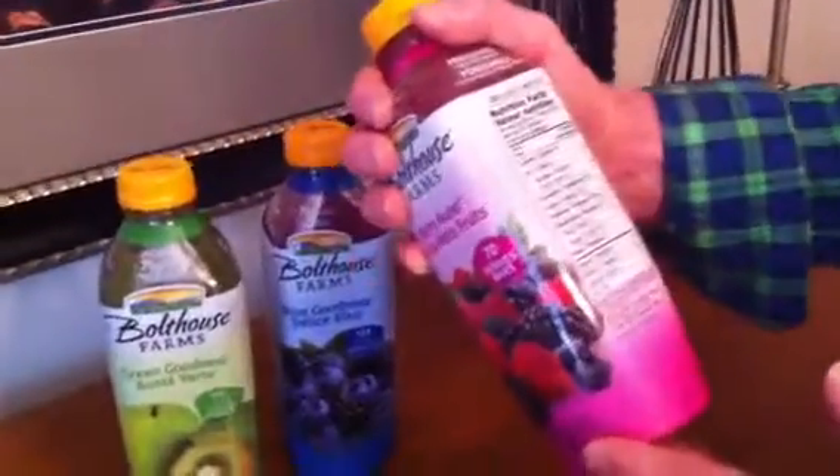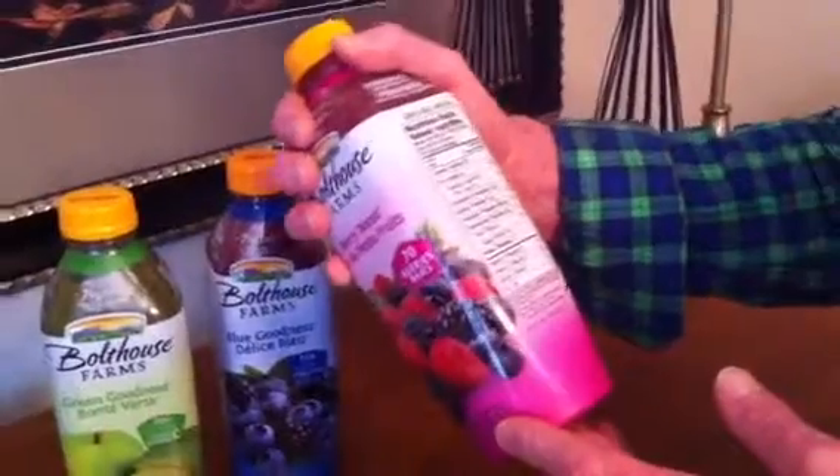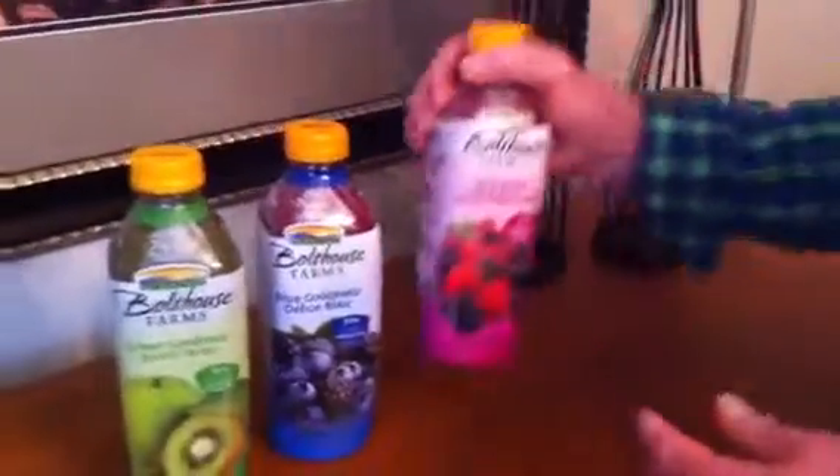If you want to have a look at some of the ingredients here: potassium — 8% of your daily intake; vitamin C — 20% of your daily intake; calcium — 2%. They're just amazing little drinks, great for the wintertime in particular when fresh fruits aren't that readily available.